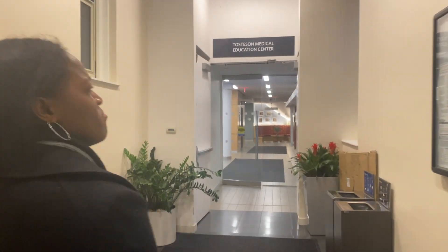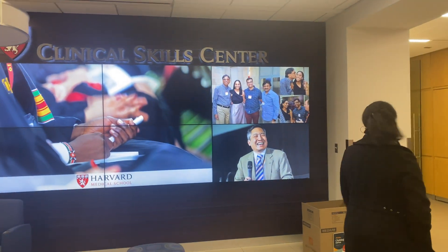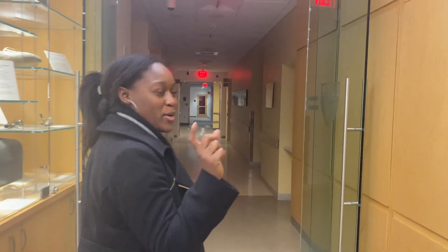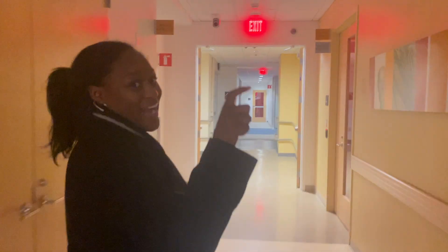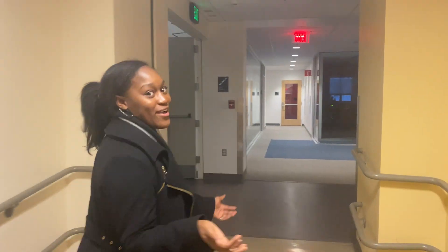This is the Tosteson Medical Education Center — we call it TMEC for short. This is where I spent about every day, Monday through Friday, for the first full year of med school and a couple months afterwards. That's that preclinical, in-the-classroom time that every medical student will get to experience — mine was just a little bit shorter than most. So we're going through my morning walk. Class usually starts at 8:30, and then as you progress, each block starts a little earlier. I guess they're preparing us for the wards, which I'm on now, and my days now start at like 6:30.